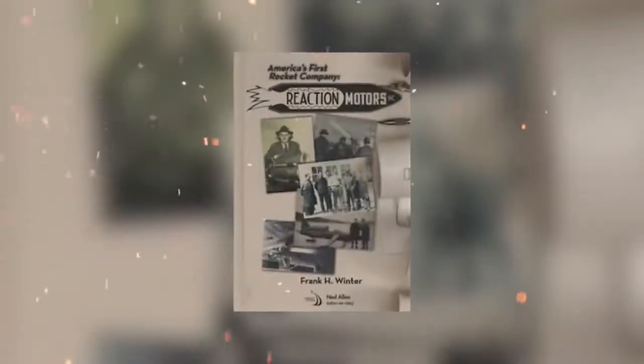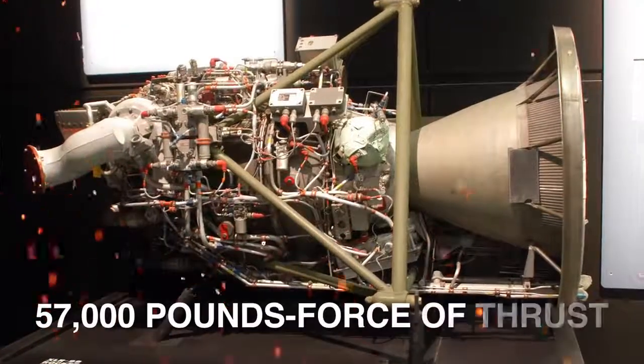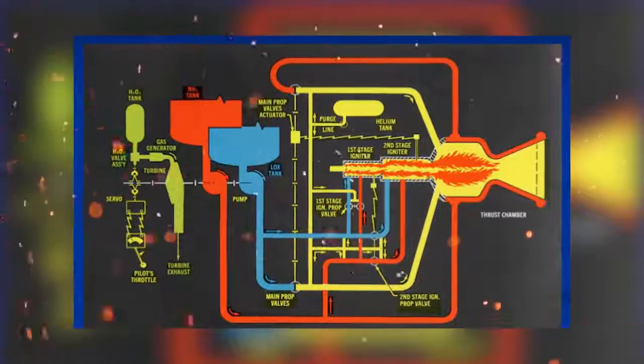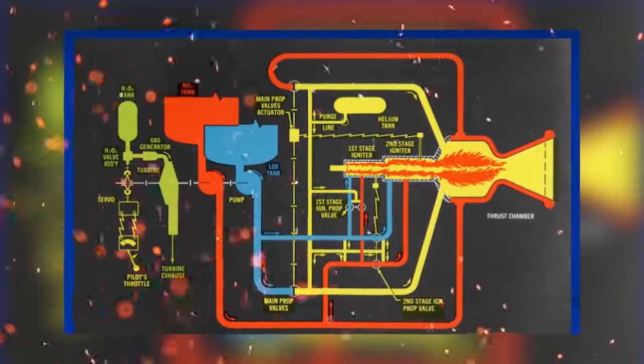But by November 1960, Reaction Motors was able to deliver the XLR-99 rocket engine generating 57,000 pounds of thrust. The XLR-99 used anhydrous ammonia and liquid oxygen as propellants, and hydrogen peroxide to drive the high-speed turbopump that delivered propellants to the engine. It could burn 15,000 pounds of propellant in just 80 seconds.